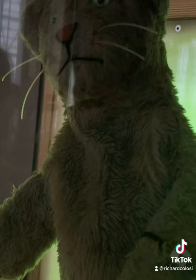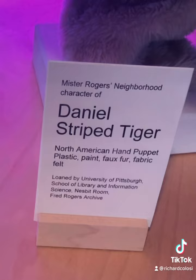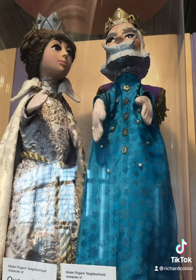Many of his old puppets are on display, including Daniel Striped Tiger, the inspiration for the PBS series Daniel Tiger's Neighborhood. You'll also see Miss Elena, whose red nose always freaked me out as a kid, as well as King Friday and Queen Saturday.